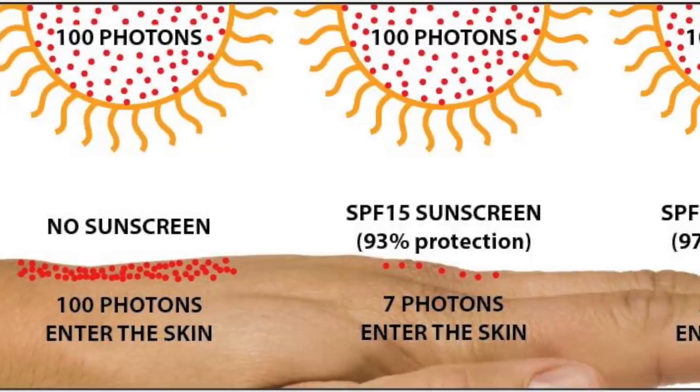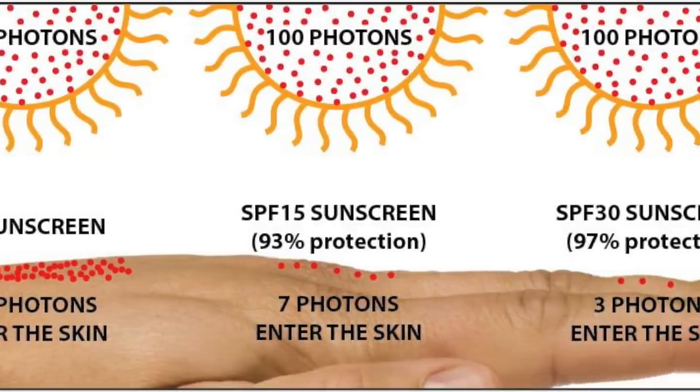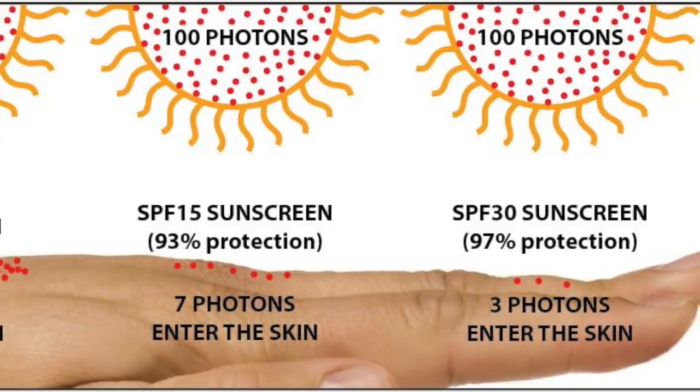Sunscreens only measure UVB. UVB is burn time. For example, what does an SPF mean? An SPF of two means you can hang out in the sun for double the time without getting burnt. An SPF of four means you can be in the sun for four minutes compared to one minute if that's your burn time, and so on.